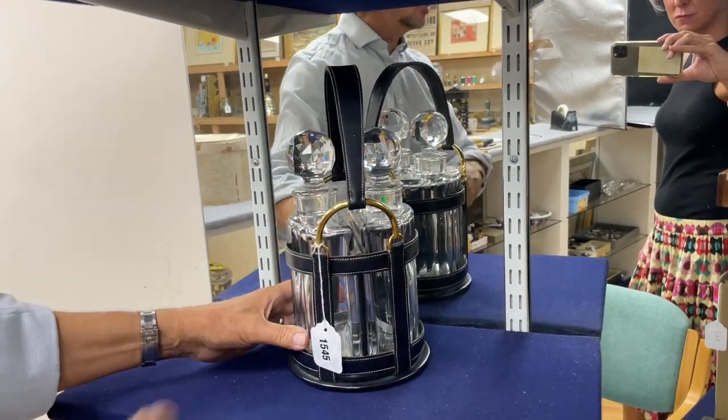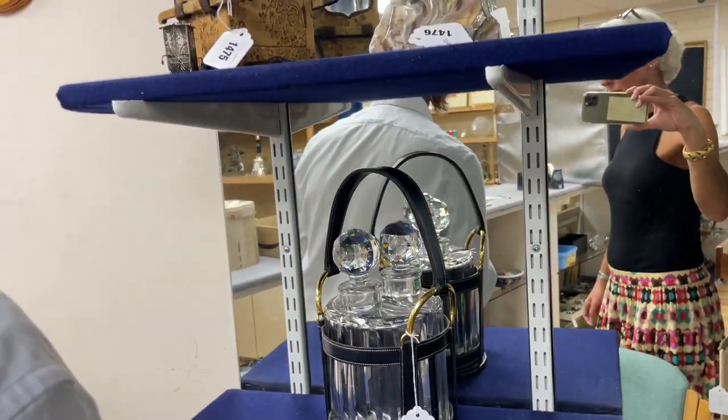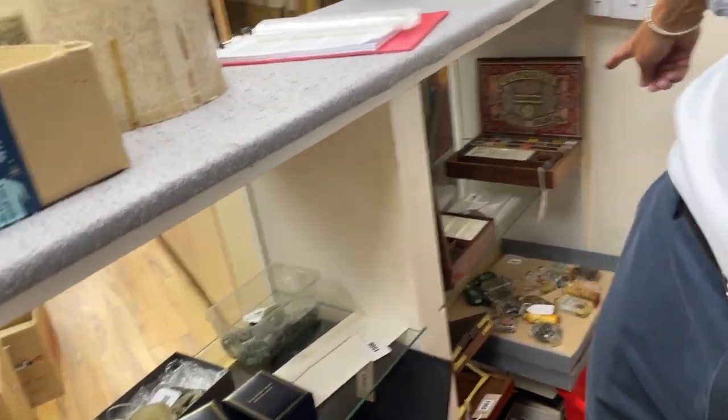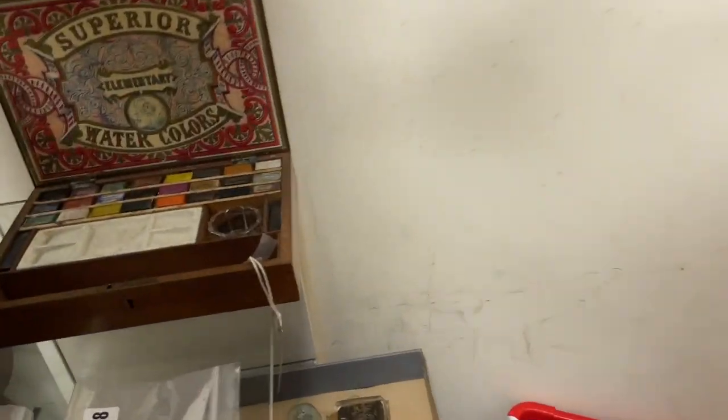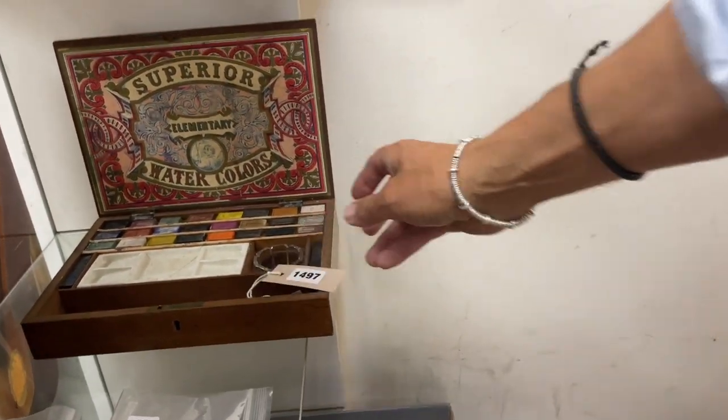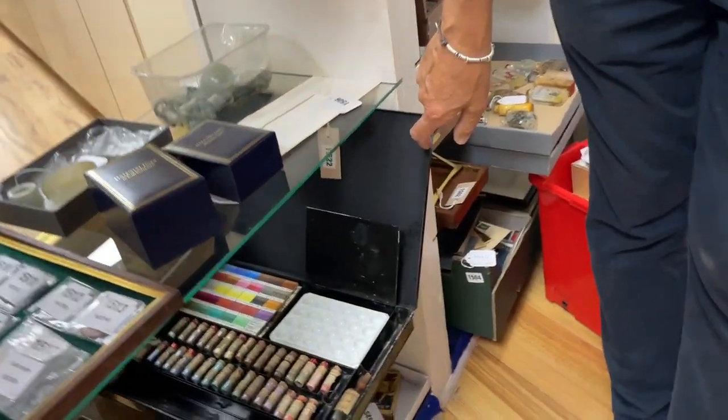How about this — Hermès, no less, with Baccarat glass decanters, lot 2545, all in leather with that sort of bridle look that they do. The estimate's three to five hundred. Behind the counter, some lovely artists' paint boxes — look at that, isn't that great fun. Lot 2497.